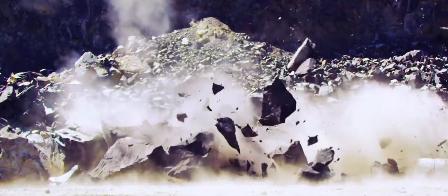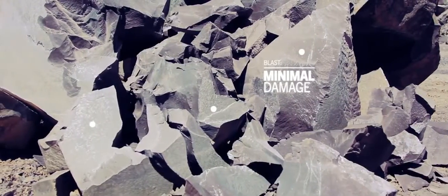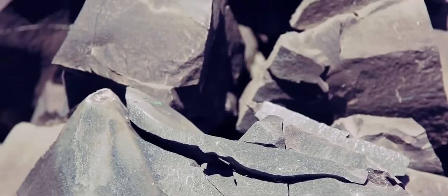It's powerful enough to create free-face, yet because it doesn't detonate, there's no shock wave. So there's minimal damage to the surrounding rock, equipment and infrastructure.